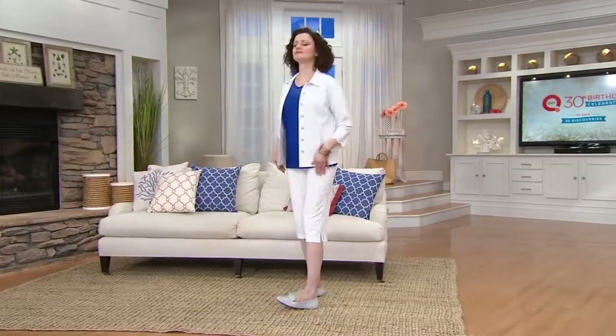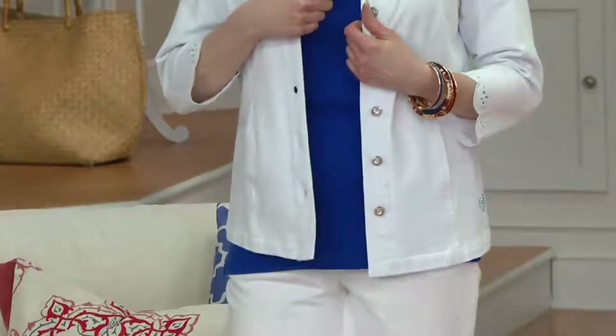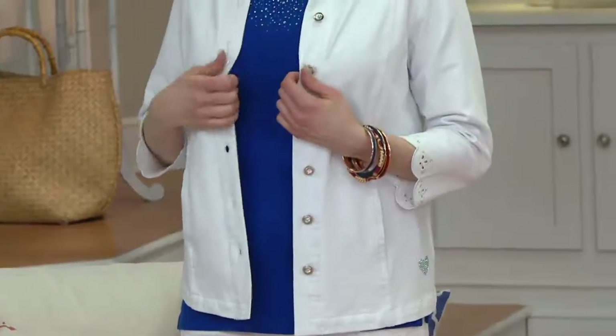That little piece, whether you want to throw it over your favorite little dress, maybe you want to throw it on with your favorite capris, maybe you want to throw it on with the skort — it doesn't matter because it's going to look fantastic with all of it.